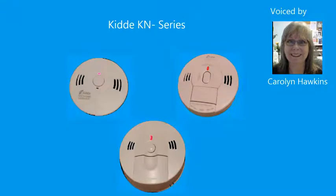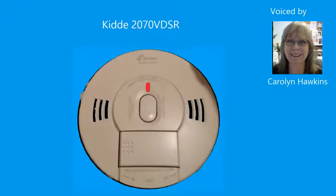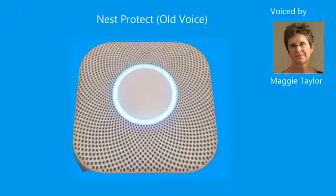Fire. Fire. Warning. Carbon monoxide. Warning. Warning. Carbon monoxide. Warning. In the kitchen.